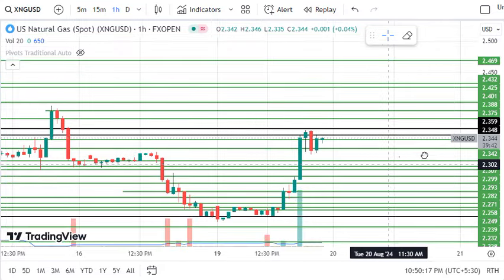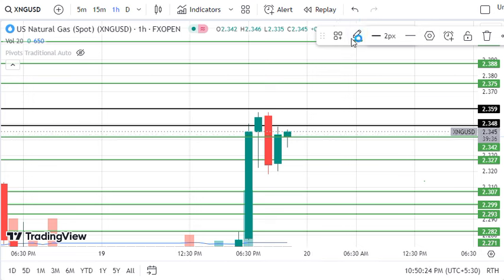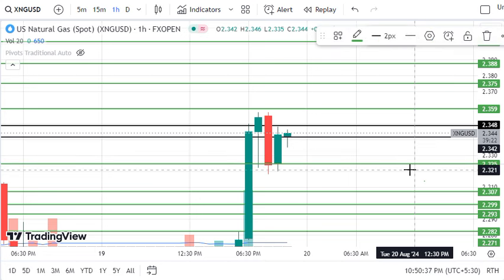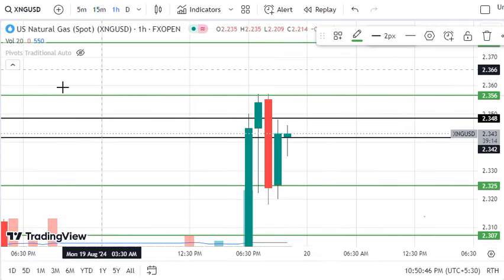We will keep this in mind. Now we will mark the levels here and mark the movements. We have strong resistance levels and we have already marked the previous levels here. We will mark the decisive levels. First of all, the level will be 2.342. After that, we will shift the level to the lower side — we will shift the level to 2.359.